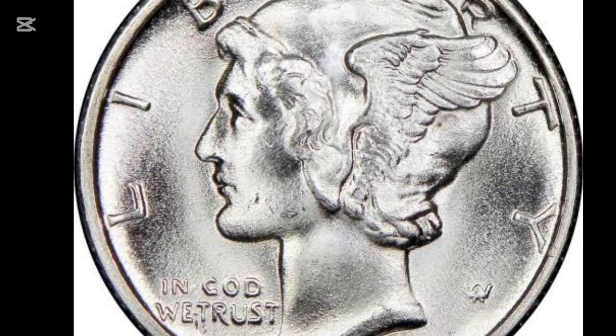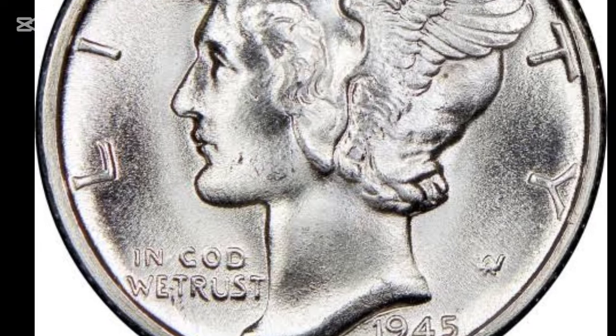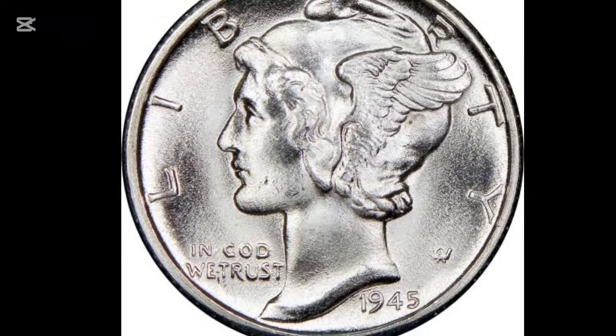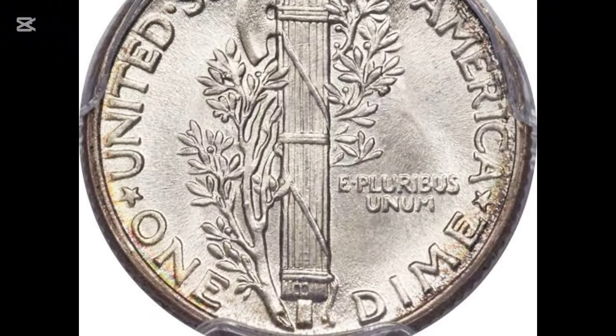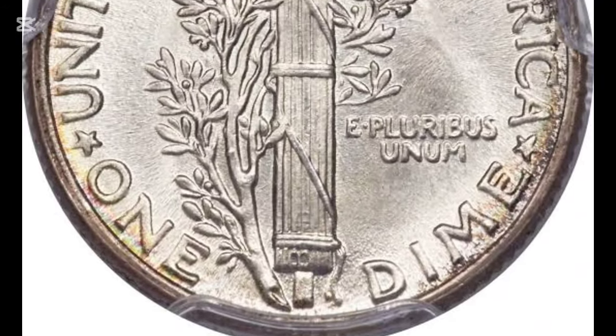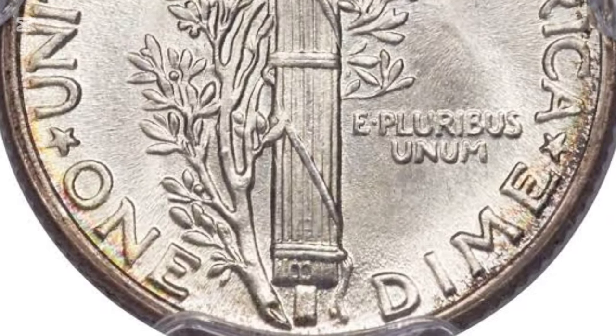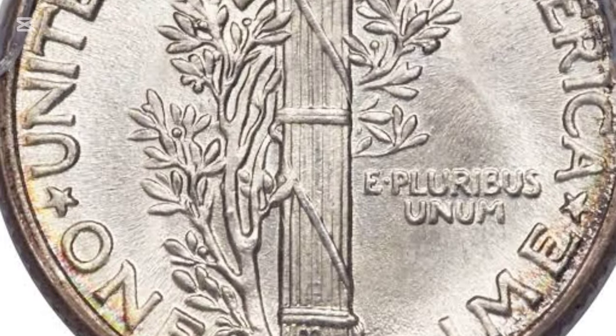These numbers, combined with the fact that no proof coins were issued after 1942, make certain varieties more valuable — especially in pristine condition. The value of a 1945 Mercury Dime depends on its condition and mint mark. Circulated coins from Philadelphia start at $2.85, while Mint State examples can fetch $1,400 to $1,950 for an MS-68 grade.